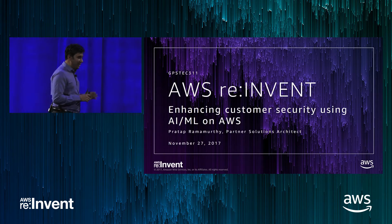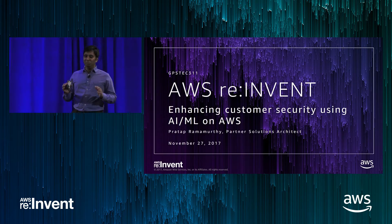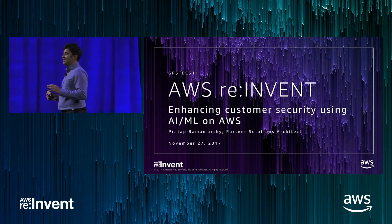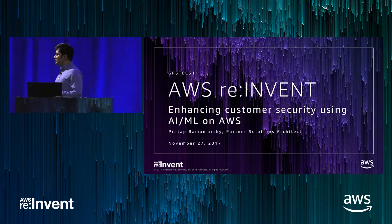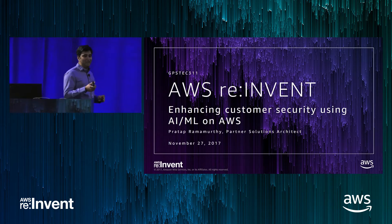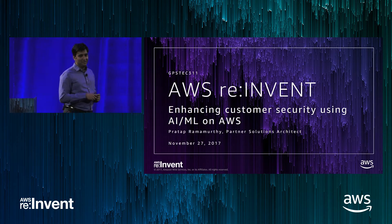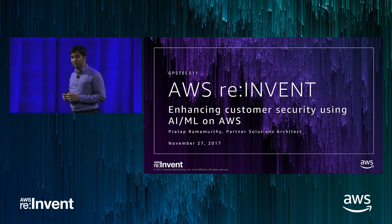Welcome! Every month, maybe every week, we hear about a cybersecurity breach, or worse, how there was data theft — thousands, millions, hundreds of millions. I read a story where a billion details about a billion users was lost. Or worse, this data is stolen and held for a ransom. You've heard these stories.